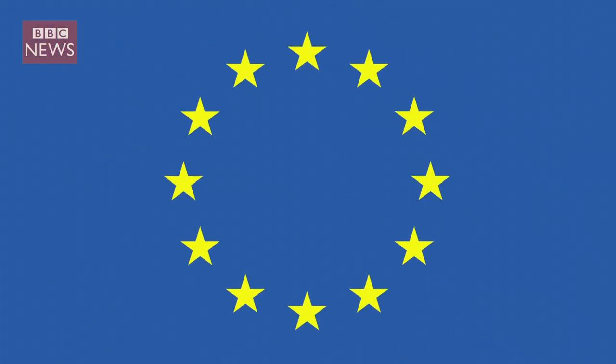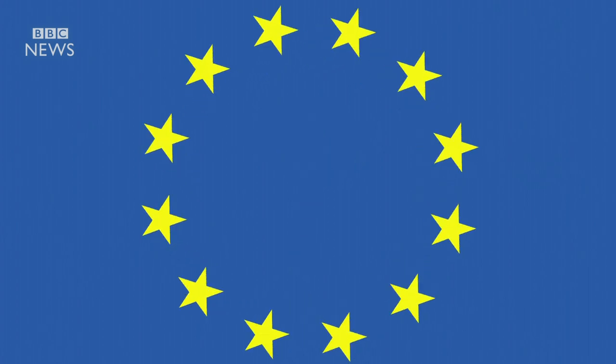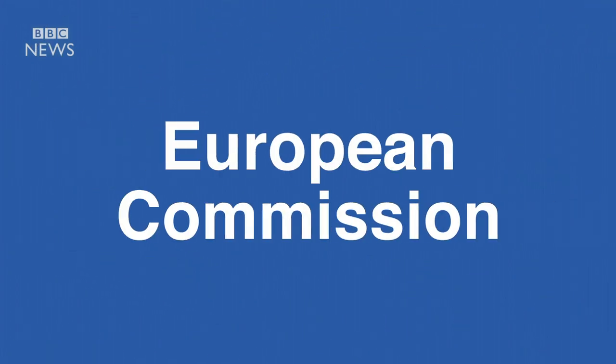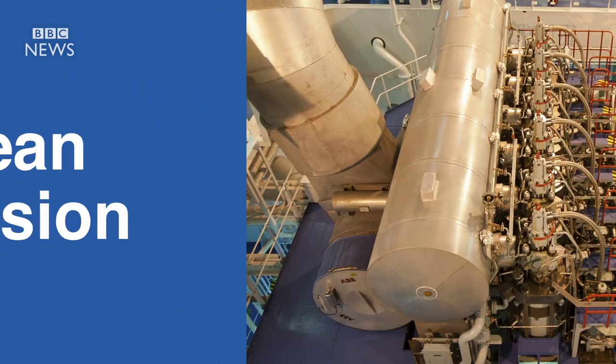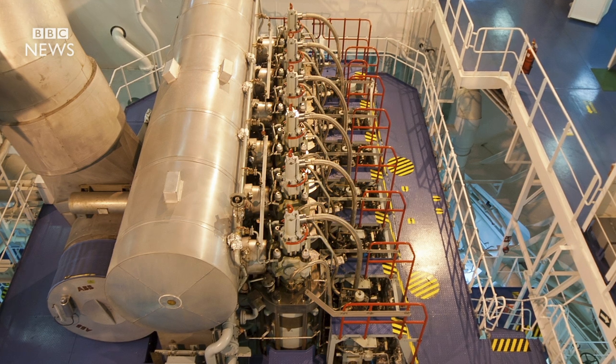The European Union. Confused? Here's how it works. We'll start with the European Commission. It's the powerful civil service of the EU — the engine room, if you like.